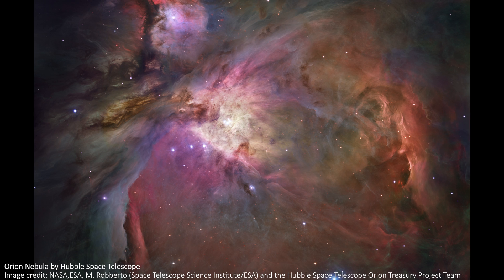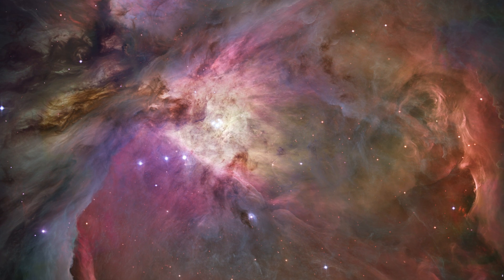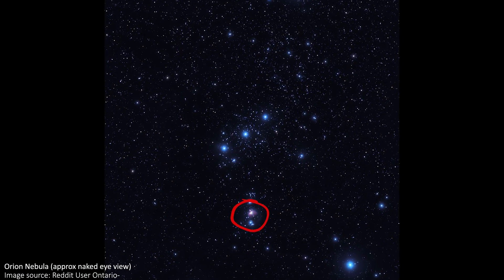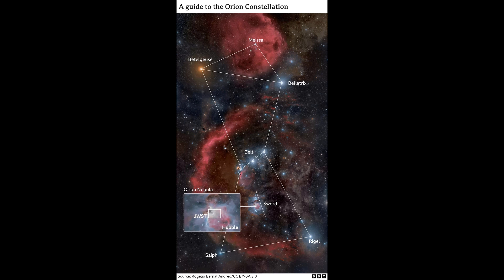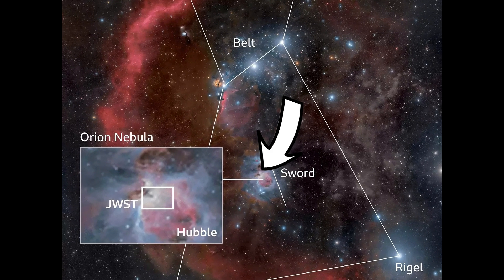Also known as M42, the Orion Nebula is big enough and close enough to Earth that it can be just about seen with the naked eye, as a faint smudge in the Orion constellation. It's located 1,300 light-years from Earth, just below the famous belt of Orion, right by his sword.